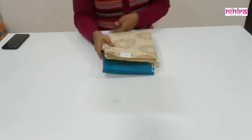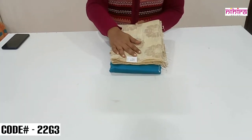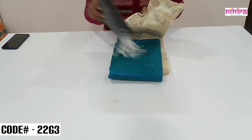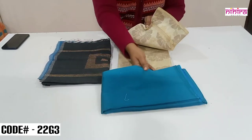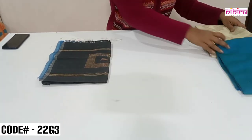This is a beautiful Banarasi dress material. The top is in cream color with all over flower weaving design. For this we have a beautiful hand-woven cotton silk dupatta and a cotton silk salwar in peacock blue color. I'll open and show the dupatta.